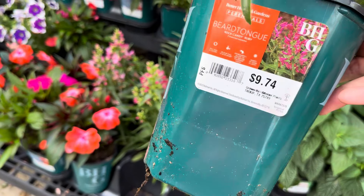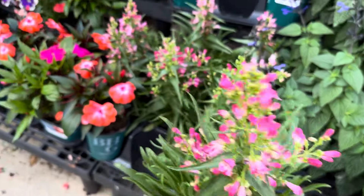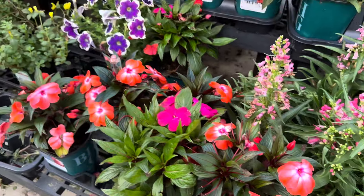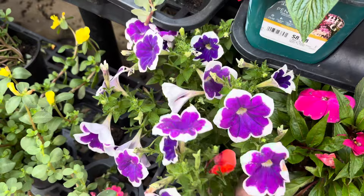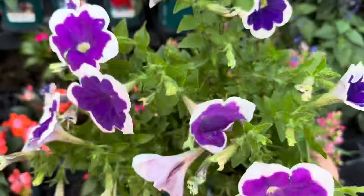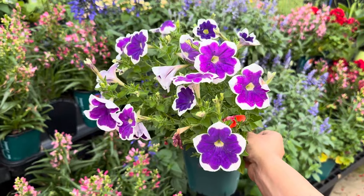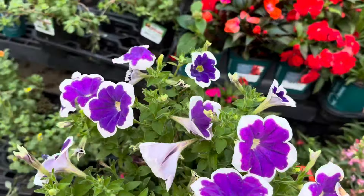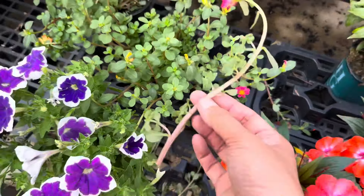Look at this — this is another beardtongue for $9.74 by Better Homes and Garden. Better Homes and Garden also has some amazing looking modern contemporary planters. If you want to know my aesthetic for planters, I love very simplistic, minimalistic planters — no textures, smooth matte surfaces. I love terracotta pots as well. If you want to know what my aesthetic is for plant styling, that is it. And there's a beautiful petunia right over here.